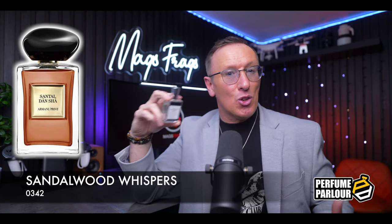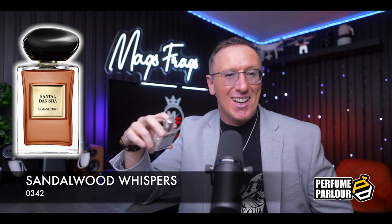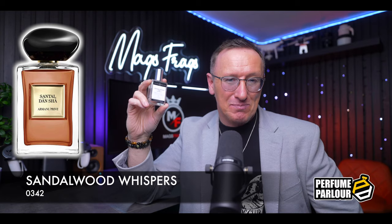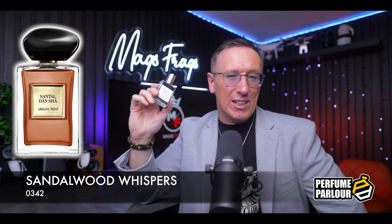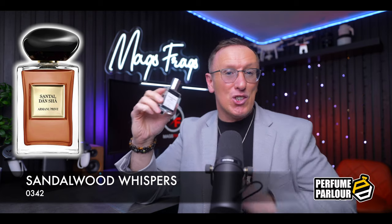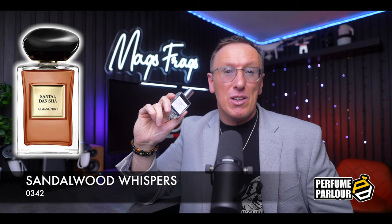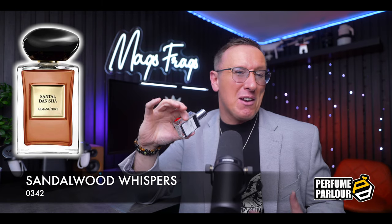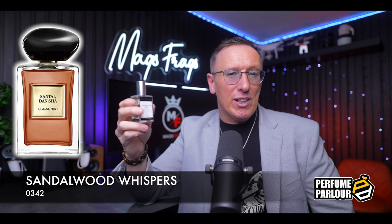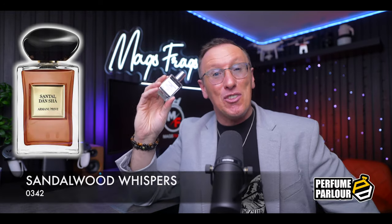This is going to suit anyone who's looking to get into niche perfumery because it's not too complex or challenging, but it's got just enough character to set you apart from your high street designer brands. The Perfume Parlour have nailed the accuracy with this one and I can't tell the difference between this version and the original. This is just £20 for a 30ml bottle size whereas the original will set you back around £125 for just 20ml extra. Definitely one I'd highly recommend you try out for yourself — let me know down in the comments section what you think of it.